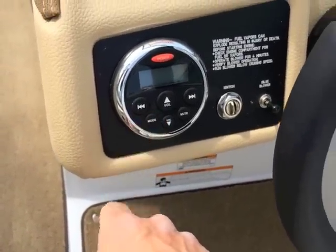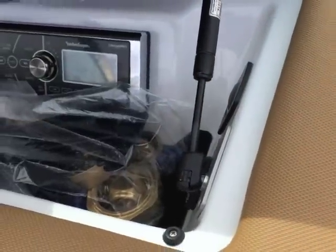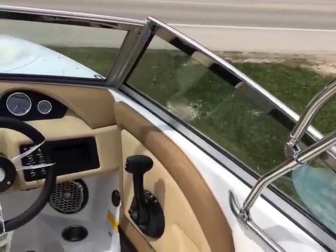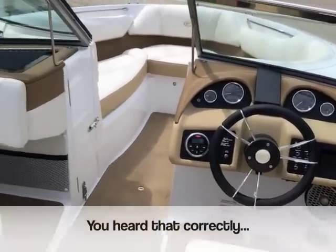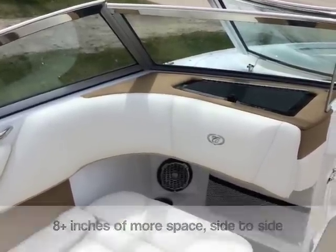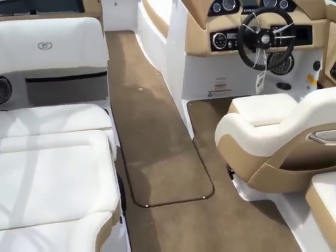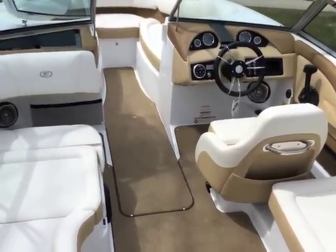Here's our second remote control, because the master stereo control unit is over here. You can see that down in our glove box, which has a gas-assisted strut on it as well. This 220 has an 8-foot-6 beam. One of the engineering feats Cobalt has achieved is that in a 22-foot boat you're getting 8 to 10 inches more interior beam space than competitors offer in their 22-foot — even some of their 23 and 24-foot boats. For a 22-foot boat, you are getting an enormous amount of beam space inside, which translates into a far more comfortable ride.